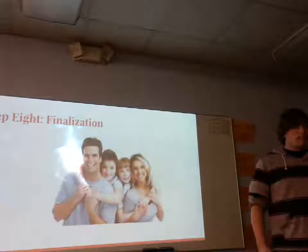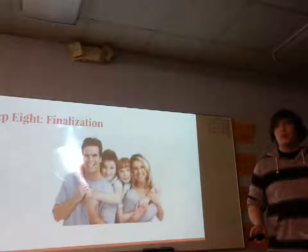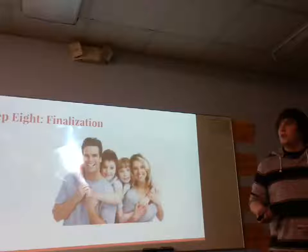Step eight, and the final step, is finalization. This is where you finish all your paperwork, and you finally finalize, and the child is considered legally yours, and you have all legal parenting rights.